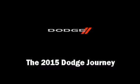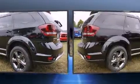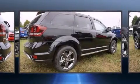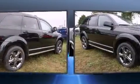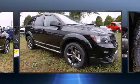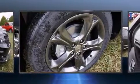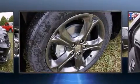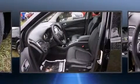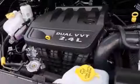Take command of the road in the 2015 Dodge Journey. It features an automatic transmission, front-wheel drive, and a 2.4-liter four-cylinder engine. Top features include power windows, front and rear reading lights, one-touch window functionality, a trip computer, automatic temperature control, heated door mirrors, a roof rack, and more.